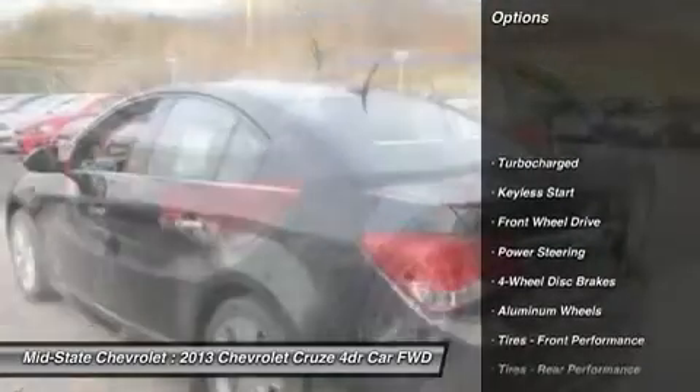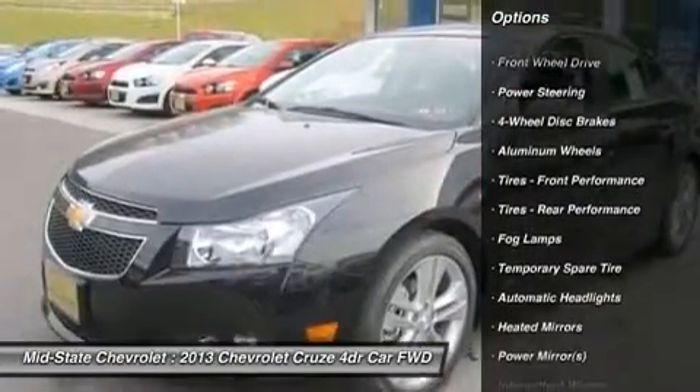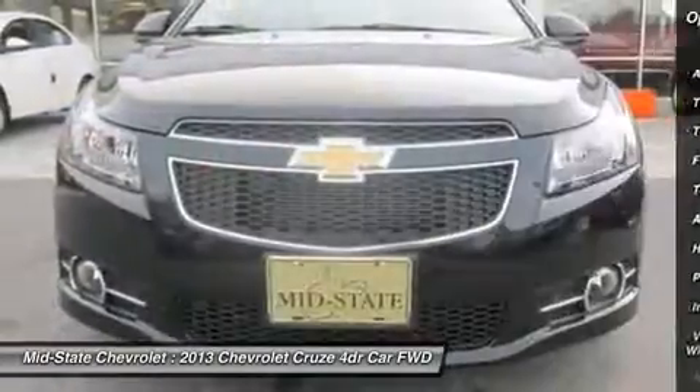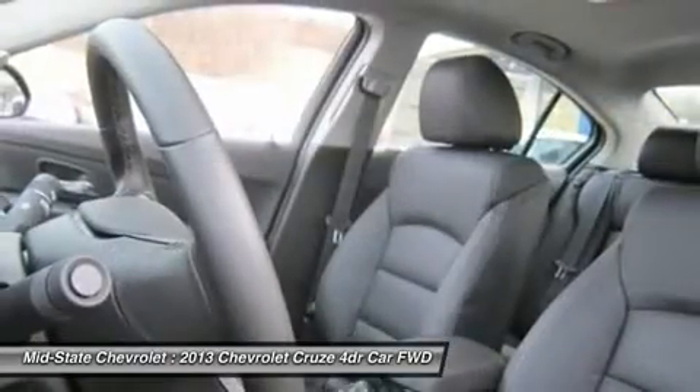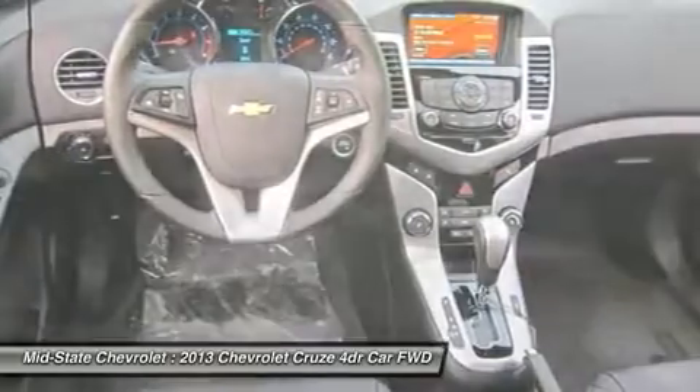Steering wheel audio controls, remote engine start, air conditioning, adjustable steering wheel, power steering, keyless start, cruise control, keyless entry, floor mats, four-wheel disc brakes.